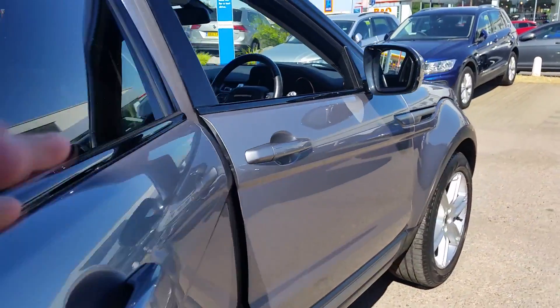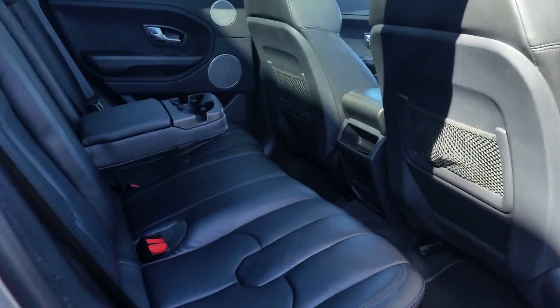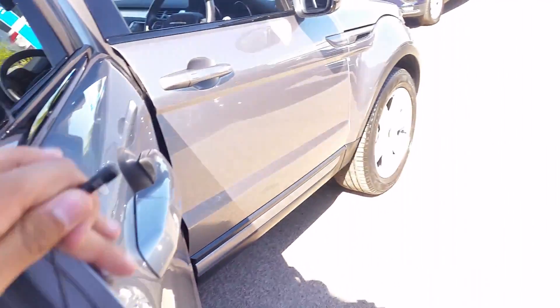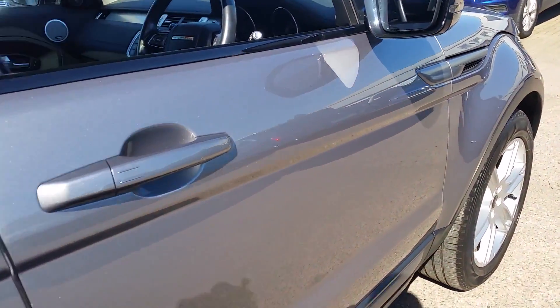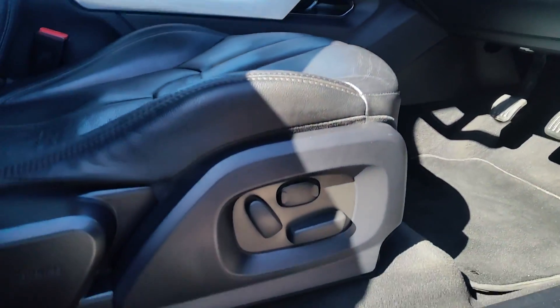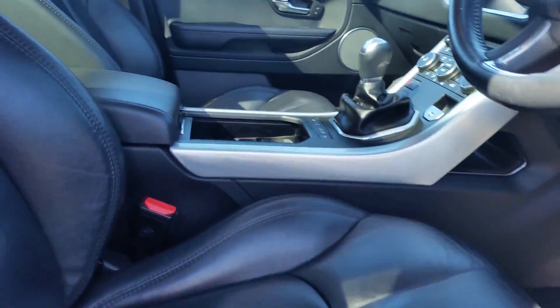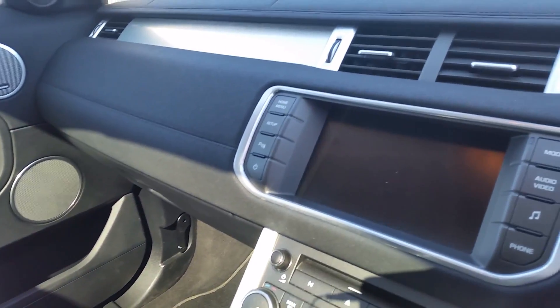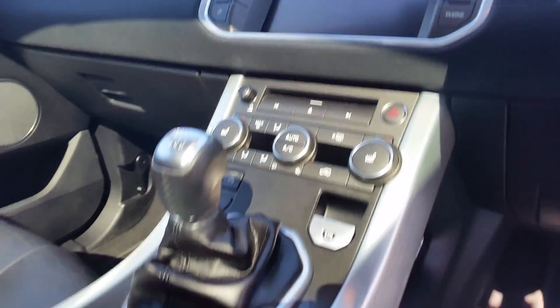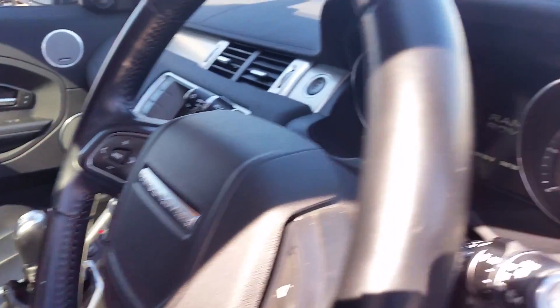This particular vehicle has leather all round, both front and rear, with the upgraded Meridian sound system. It also has fully electric driver's and passenger seats, heated seats with the integrated unit, full air conditioning, and keyless entry.